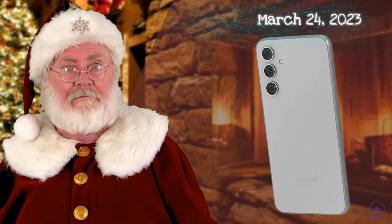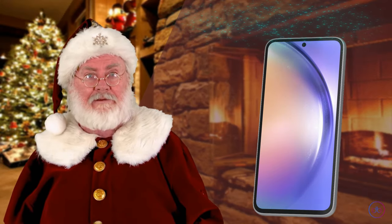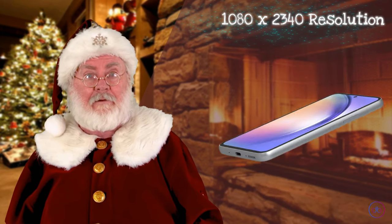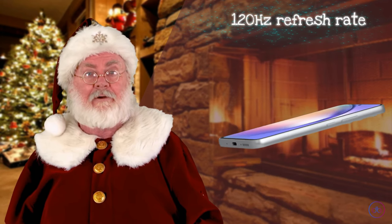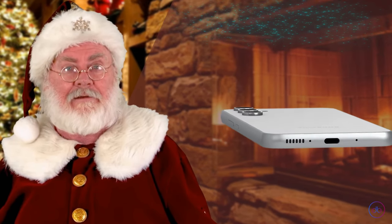The Samsung Galaxy A54 hit the shelves on March 24th, 2023. This device sports a 6.4 inch Super AMOLED display with a 1080 by 2340 resolution and a higher 120 hertz refresh rate, promising a fluid and dynamic visual experience.